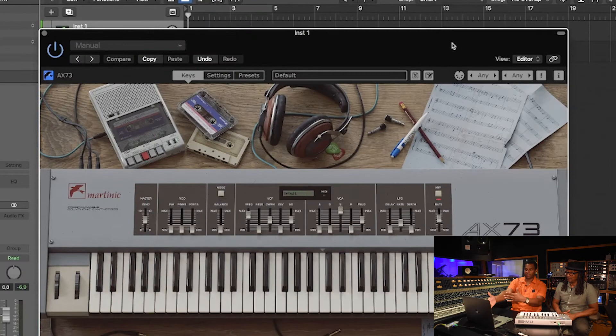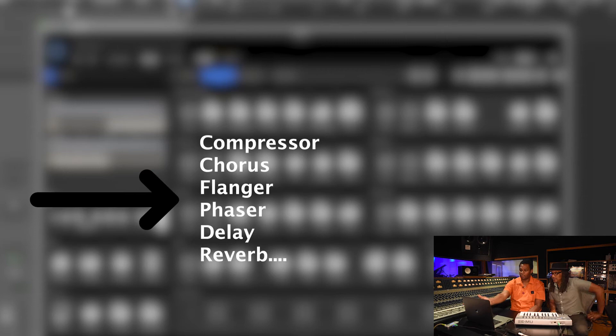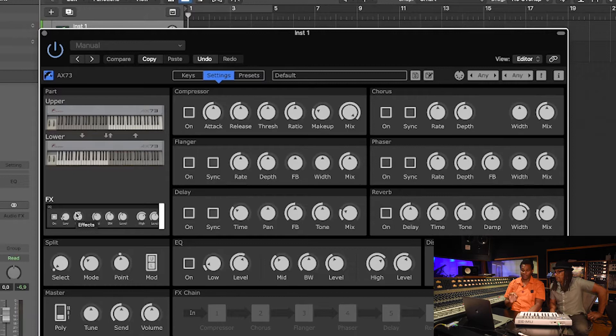If we look at the interface here, that's exactly how it looked, but if you go into the settings, there's everything. You've got your VCO, all your filters, your envelopes, your LFOs, and an arpeggiator. There's a hold button so you can do really cool things. You can do an upper and lower so you have two different sounds — you can split it. They even went a step further and added amazing effects: a compressor, chorus, flanger, phaser, delay, and reverb, so you can get into real detail.